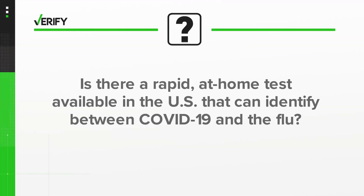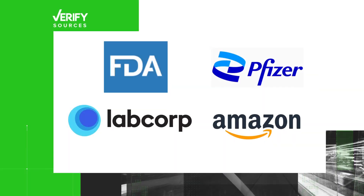We asked Abby Lurico to verify: is there a rapid test that identifies the differences between COVID and the flu, and is it really not available here in the U.S.? Our sources are the FDA, Pfizer, LabCorp, and Amazon.